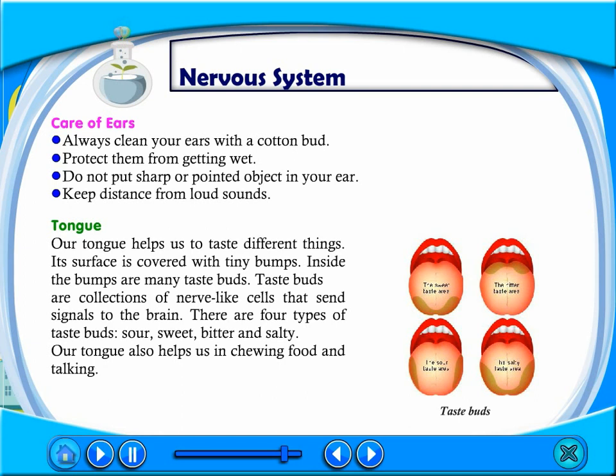Our tongue helps us to taste different things. Its surface is covered with tiny bumps, and inside the bumps are many taste buds. Taste buds are collections of nerve-like cells that send signals to the brain. There are four types of tastes: salty, sweet, bitter, and sour. Our tongue also helps us in chewing food and talking.